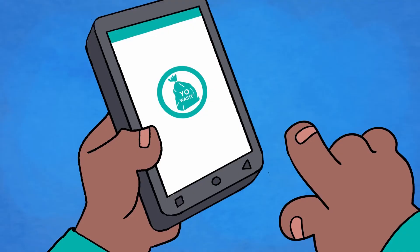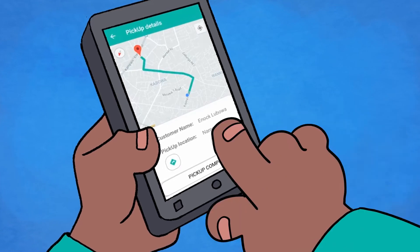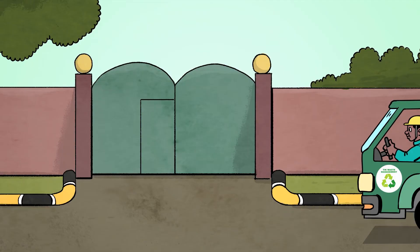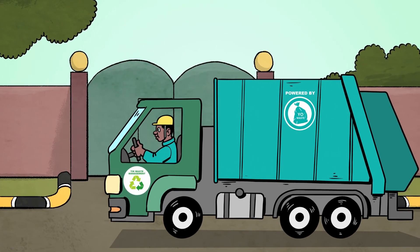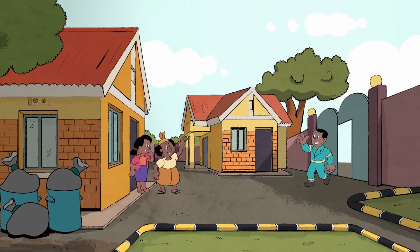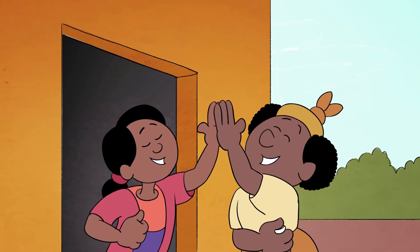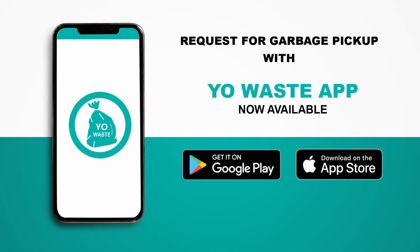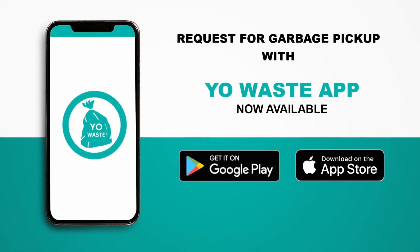The service provider powered by your waste will be notified and come to your neighborhood. You can now manage your waste collection on demand from your smartphone. Request garbage collection pick-up with your waste app, now available on Google Play Store and App Store.